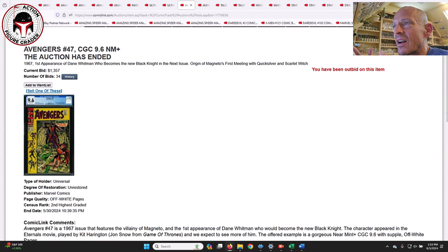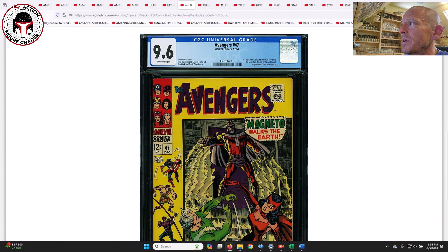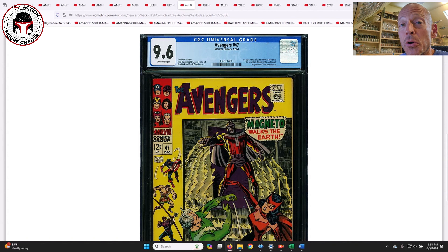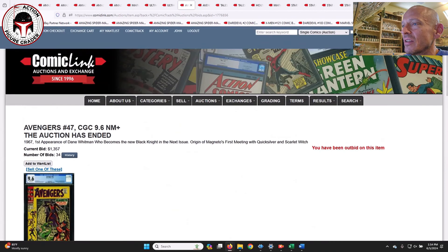Some other off-the-wall books — Avengers #47 in a 9.6. This is the first appearance of Dane Whitman who becomes the new Black Knight, but I really don't care about the Black Knight — I just love this Magneto cover. It's awesome. This was a 9.6 off-white pages — it's about the cover more than anything for me. This early 1967 Magneto cover is really nice. It sold for $1,357.